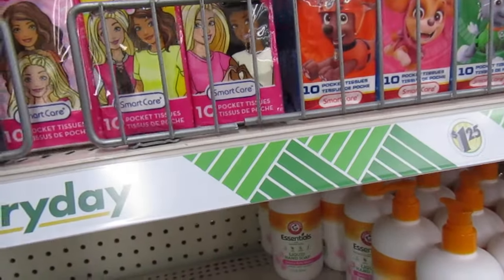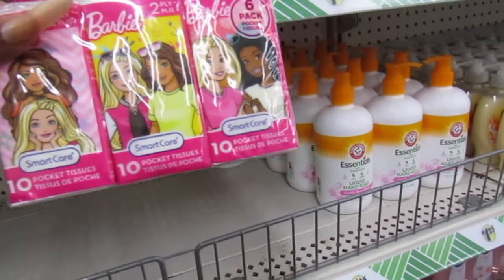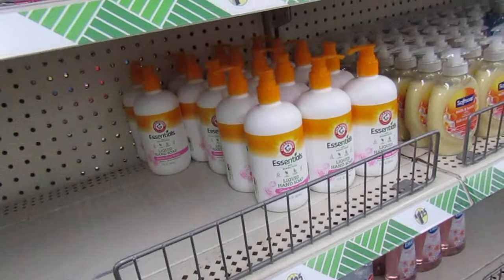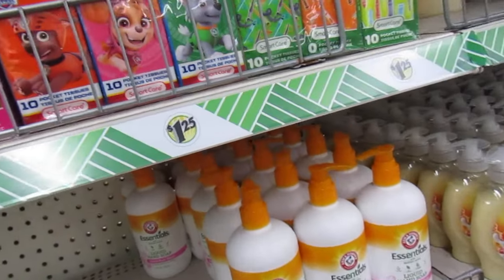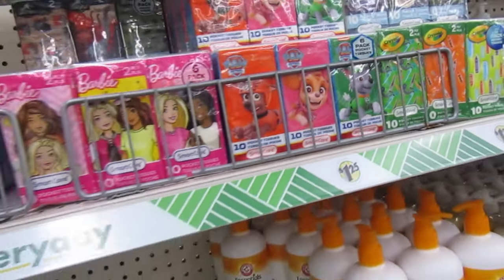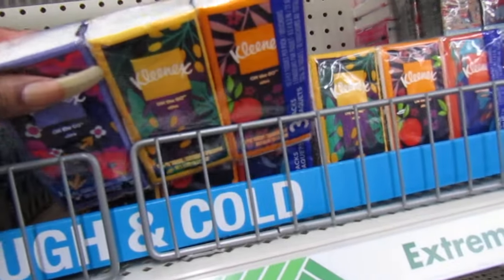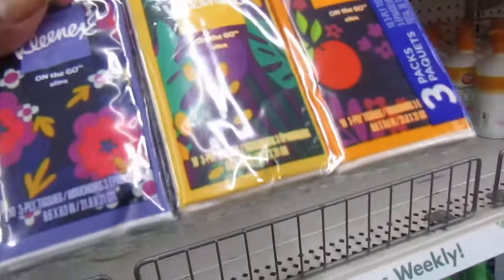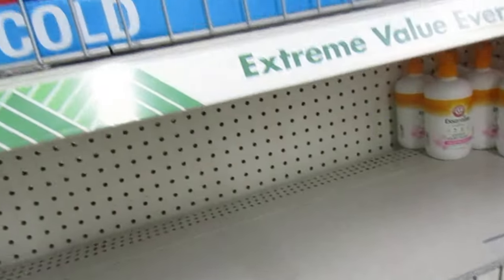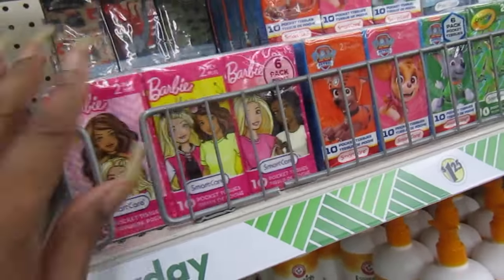They have the little pocket tissues — $2.46 for $1.25, six pack. That's cute — little Barbie and Paw Patrol designs. That's a good deal, good deal for traveling. You get six of these — these are not the Kleenex.